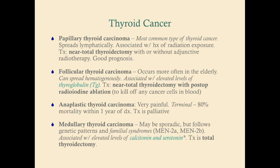Follicular thyroid carcinoma occurs more often in the elderly. What's unique to it is that it can spread hematogenously, because follicular cells that make T3 and T4 are right next to the bloodstream. It's also associated with elevated levels of thyroglobulin. Because of hematogenous spread, treatment requires not only near total thyroidectomy but also radioiodine ablation to kill off any cancer cells in the blood.